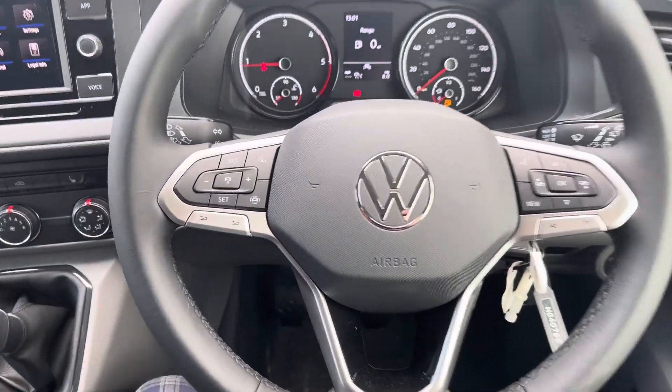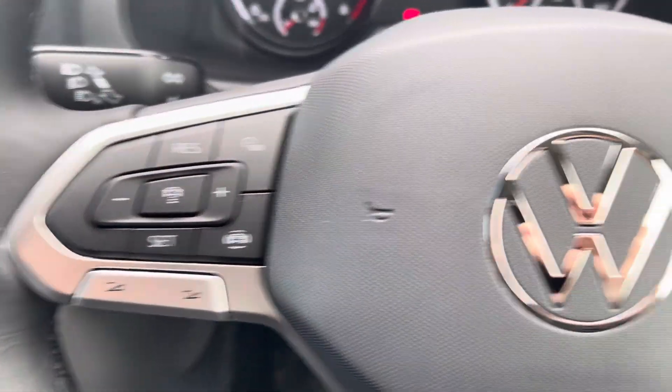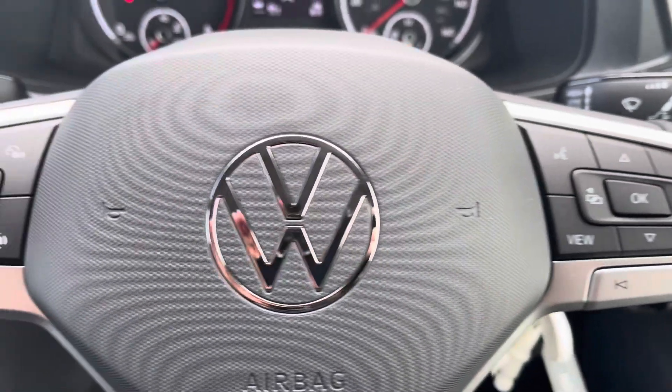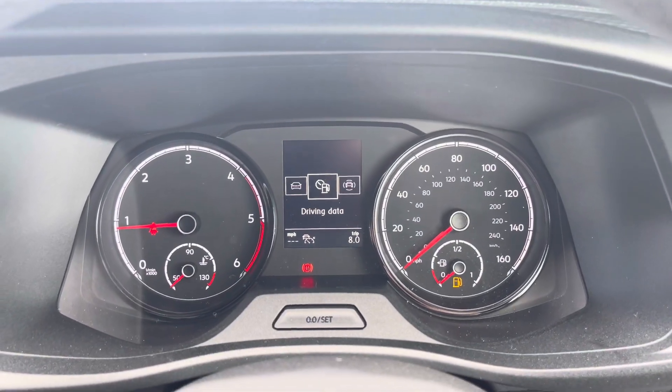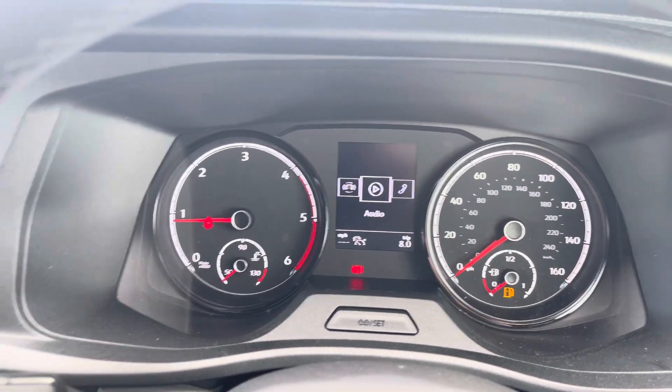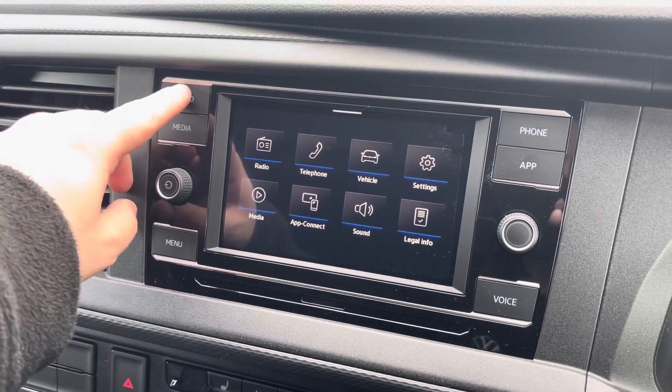A three-spoke leatherette-wrapped multifunction steering wheel allows you to access your cruise control features along with controlling your media options without taking your hands off the wheel whilst driving. A multimedia interface allows you to customise the information you take in to enhance your overall driving experience.